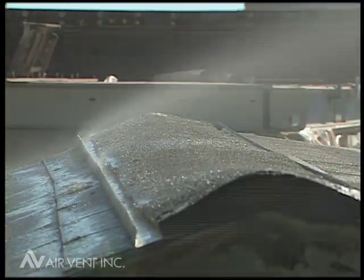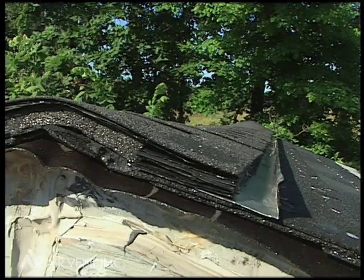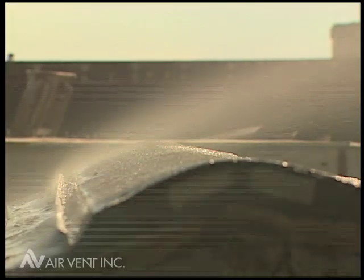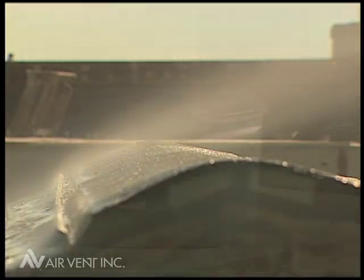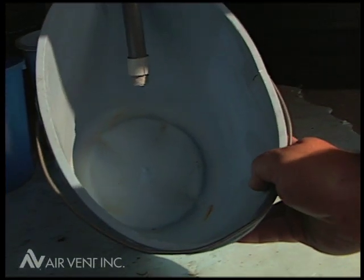Interestingly, Vent Shure does have Dade County approval, but with the use of its optional external baffle. Meanwhile, at Air Vent, all of our ridge vents are designed with an external baffle. Air Vent Shingo Vent 2 passed the test without even a drop in the bucket.